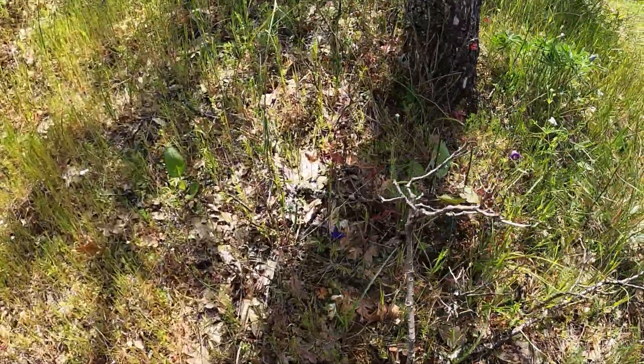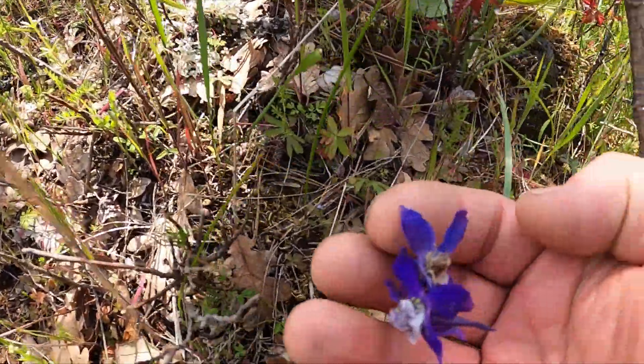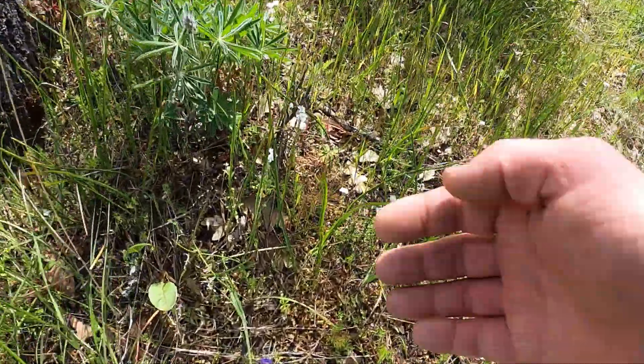Mixed around with some fresh shoots of poison oak is this purple leaf flower. There's a single one over here — I'll move some brush out of the way.